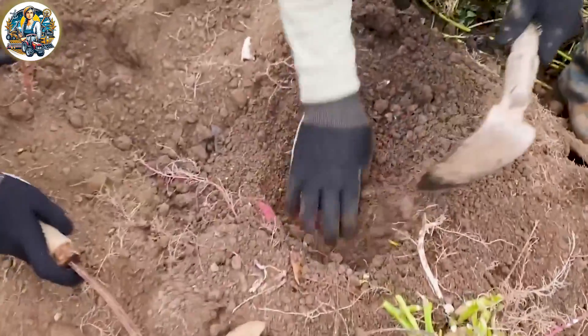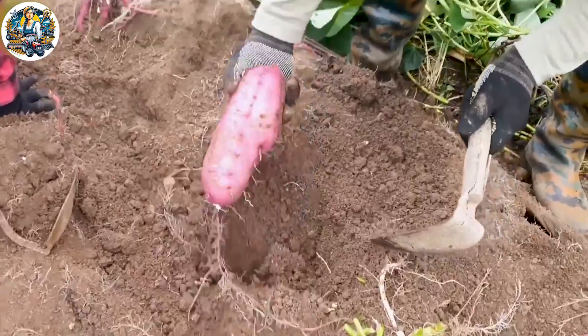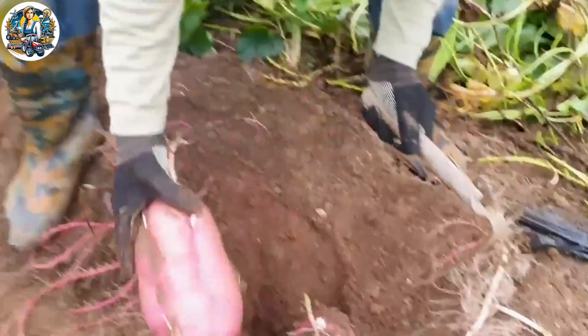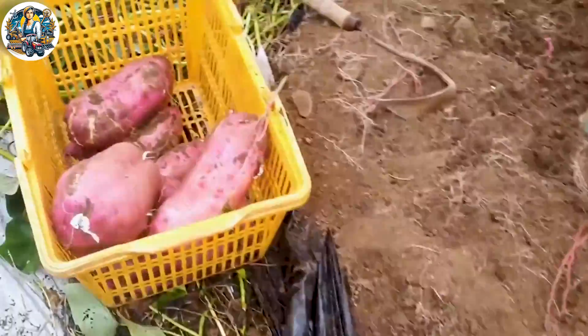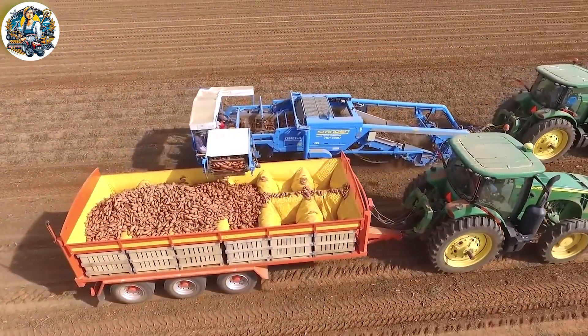Sweet potato harvesting in Korea showcases a vibrant and colorful scene of autumn. Skilled farmers meticulously dig into the soil, discovering abundant sweet potato sources. The scene of sweet potato harvesting is a dynamic and modern tableau in agriculture.